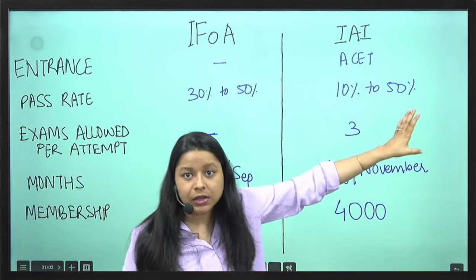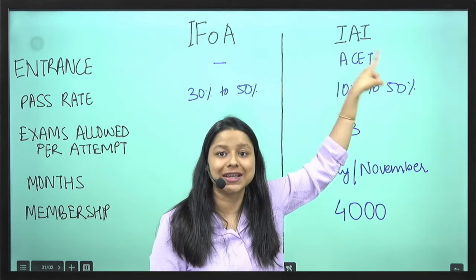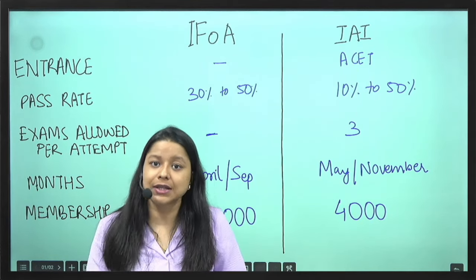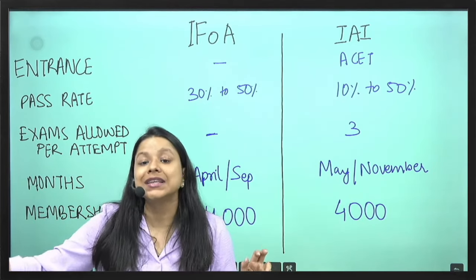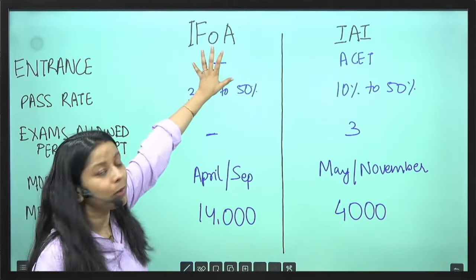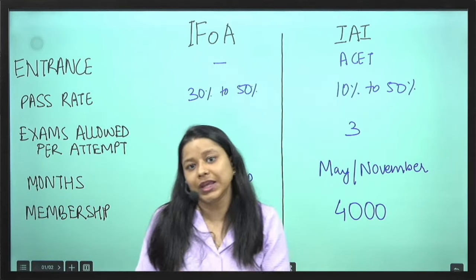In case of IEA, you have to sit for an Actuarial Common Entrance Test, which is ACET. Once you clear the ACET examination — it is an MCQ-based, home-based examination — you can appear for the rest of the 13 papers. So for IFOA there is no entrance examination, while for IEA we have the ACET examination.